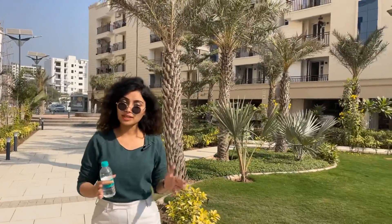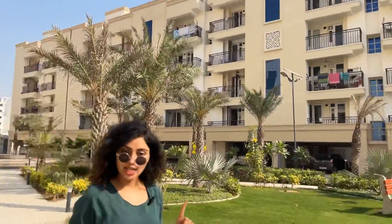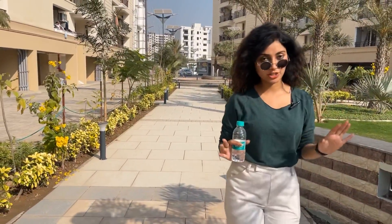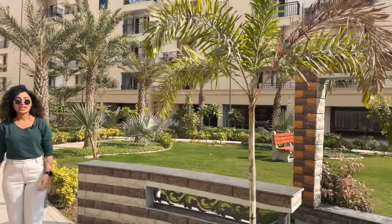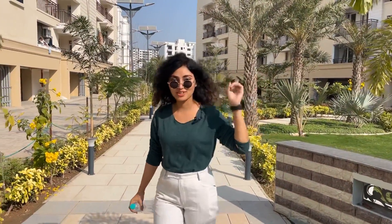The best thing is that these are ready-to-move-in apartments. You can see that almost 70 plus families are already residing here. The possession started hardly 4 months ago, so the construction is new, the property is beautiful, and the surrounding is amazing. Now let's talk about the location and facilities.